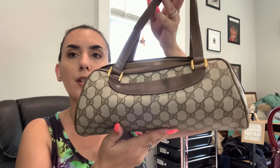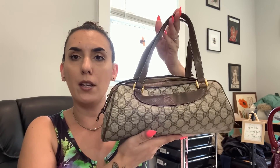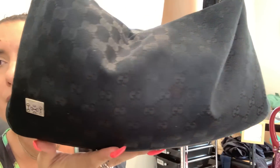Also in a ThredUp designer box I got this Gucci purse. It actually matches my wallet perfectly. I've worn it twice now — it's like a little baguette, perfect for going to dinner. It's in excellent condition except the inside is peeling, which is very normal for vintage Guccis. I guess you can technically say I paid $140 max on this one too, though I did sell some other things out of the box.